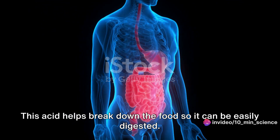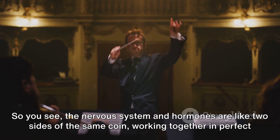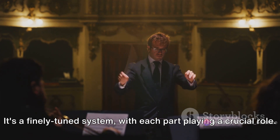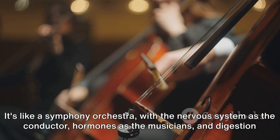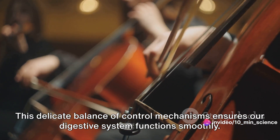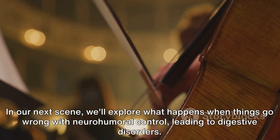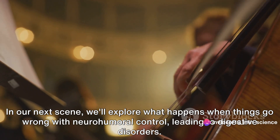So the nervous system and hormones are like two sides of the same coin, working together in perfect harmony to control our digestion. It's a finely tuned system, like a symphony orchestra — with the nervous system as the conductor, hormones as the musicians, and digestion as the beautiful music they create together. This delicate balance of control mechanisms ensures our digestive system functions smoothly. But even the best orchestras can hit a wrong note. In our next section, we'll explore what happens when things go wrong with neurohumeral control, leading to digestive disorders.